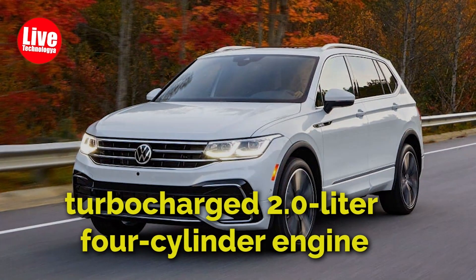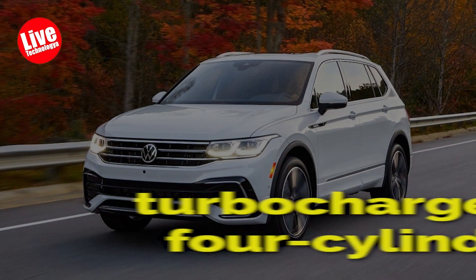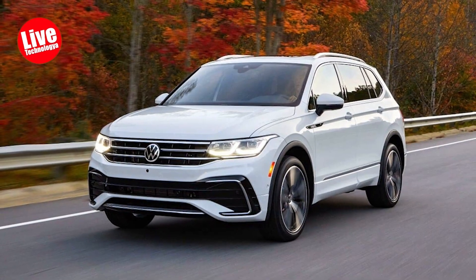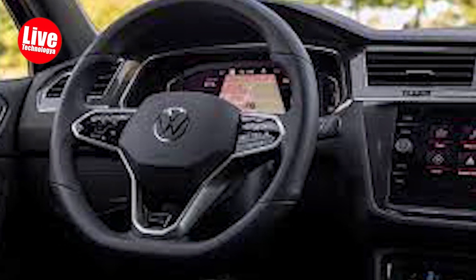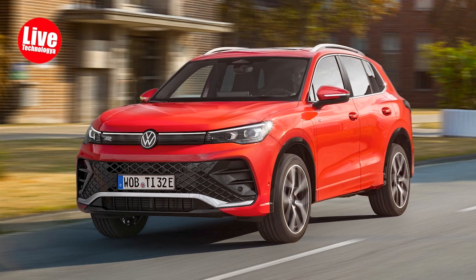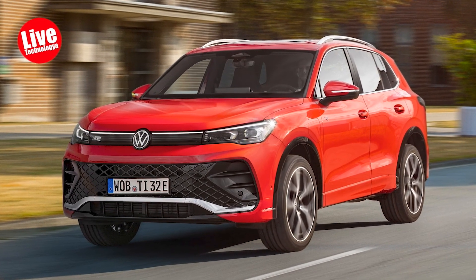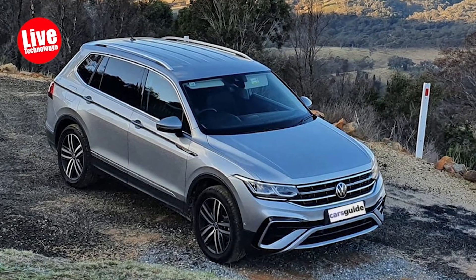It relies on a turbocharged 2.0-liter four-cylinder engine and an 8-speed automatic transmission as the sole powertrain. While it may lack in performance, it compensates with efficient fuel economy and enjoyable driving dynamics. The cabin provides decent space for passengers and cargo, maintaining a purposeful and understated style with firm yet comfortable seats.